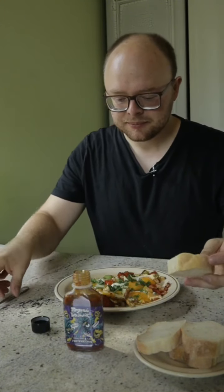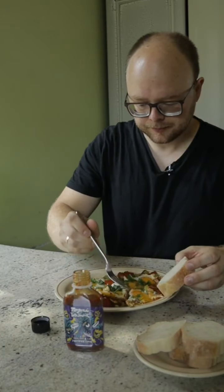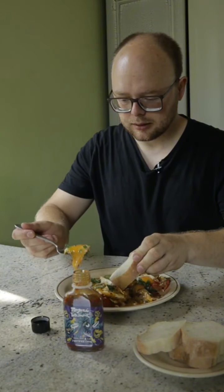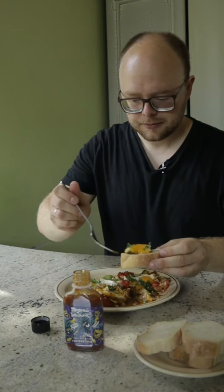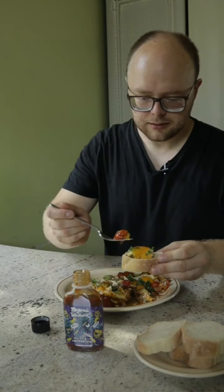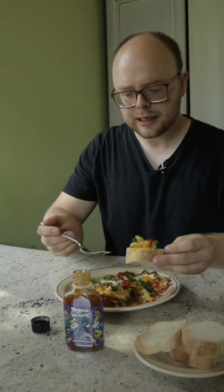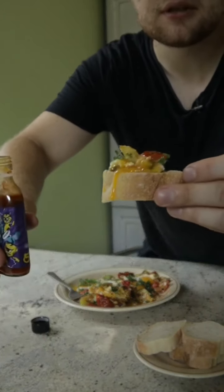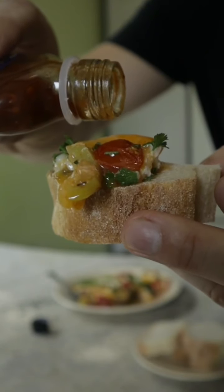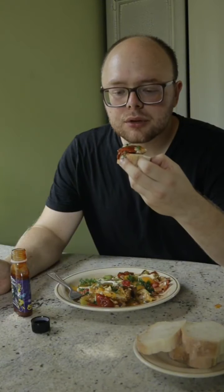Давайте пробувати з яєшинкою. Зараз ми її ось так от красивенько накладемо. Ось так от з помідорчиком. Оце я розумію! Береш отак от і на неї зверху, і отак от до рота.